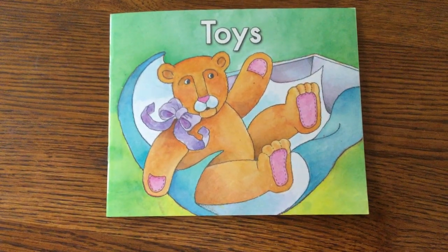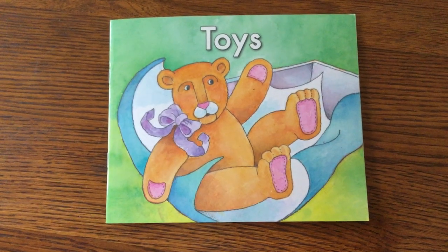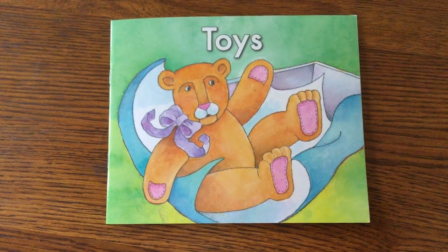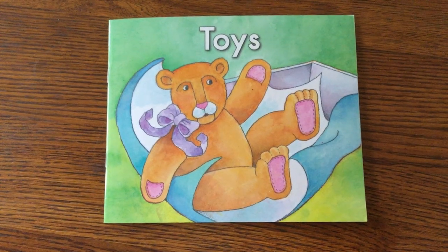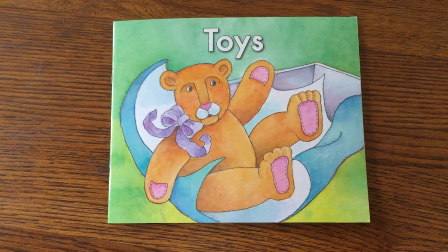Boys and girls, I want you to think about some toys you have. You probably have some favorite toys that you like to play with. Have you ever gotten a toy for your birthday or Christmas? Probably a lot of you have, and I bet they were wrapped in fun gift wrap paper or maybe even a gift bag.